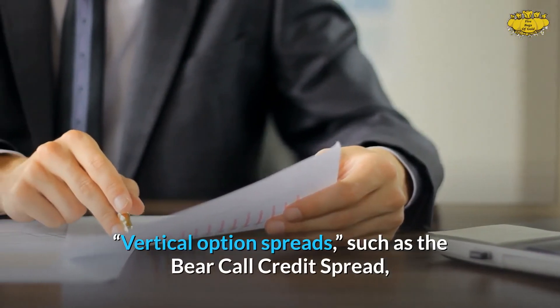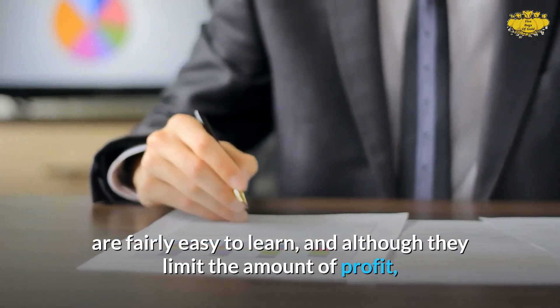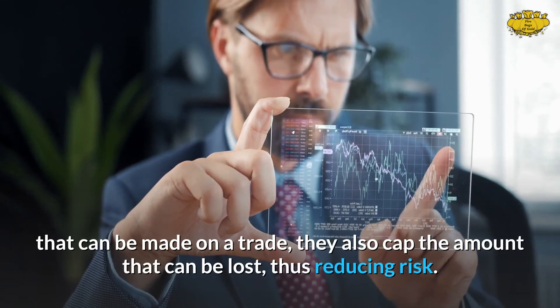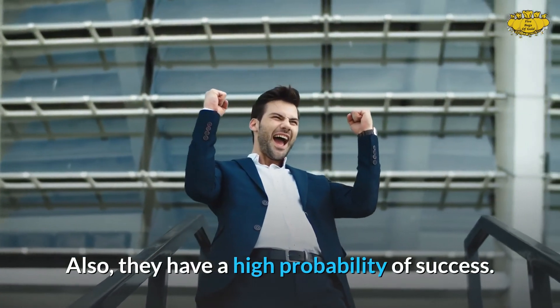Vertical option spreads such as the bear call credit spread are fairly easy to learn. Although they limit the amount of profit that can be made on a trade, they also cap the amount that can be lost, thus reducing risk. They also have a high probability of success.